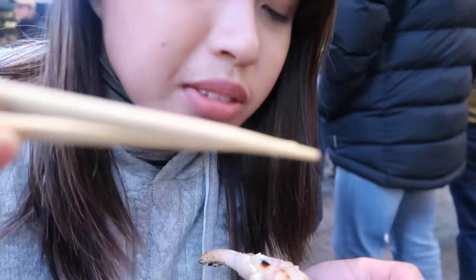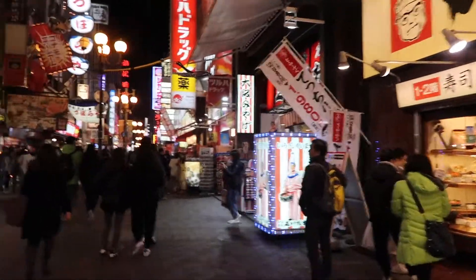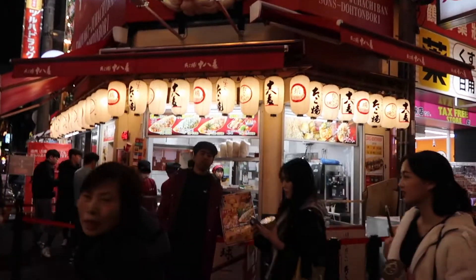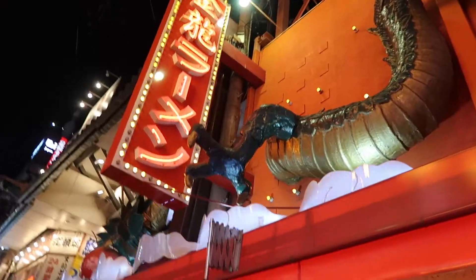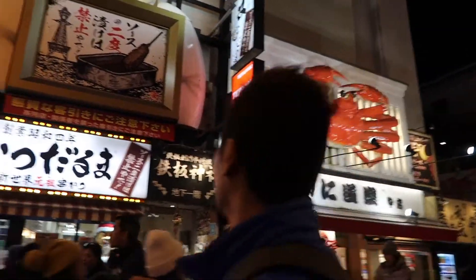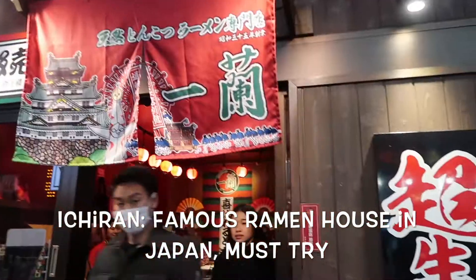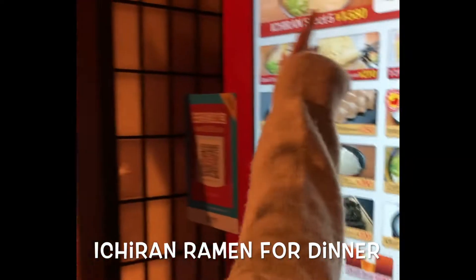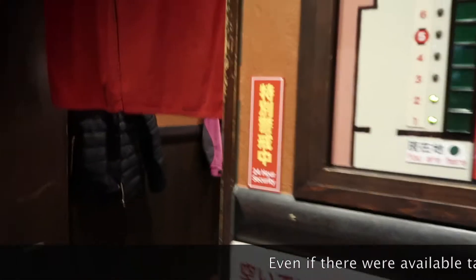It's really fresh. It's brilliant and wonderful. It's delicious!